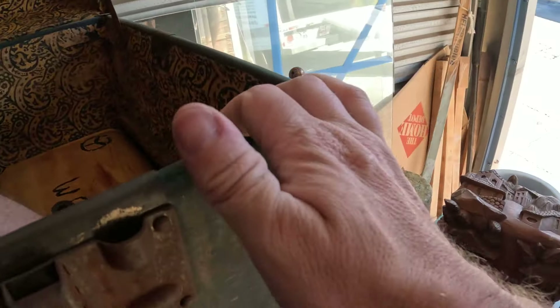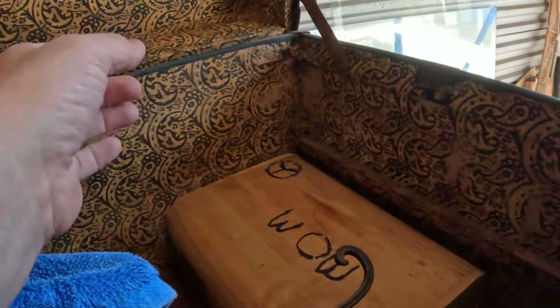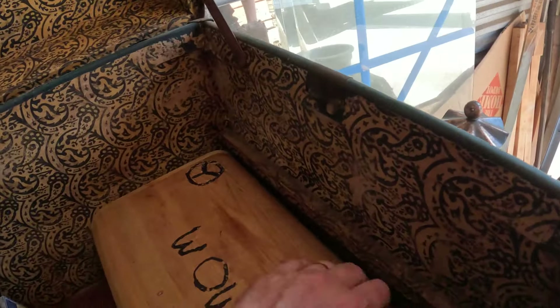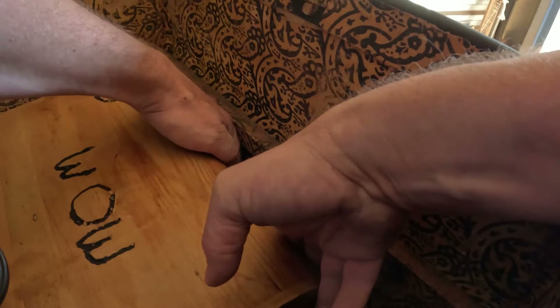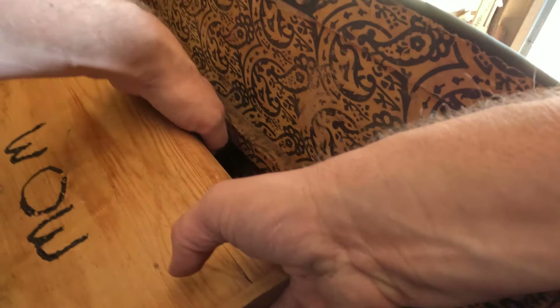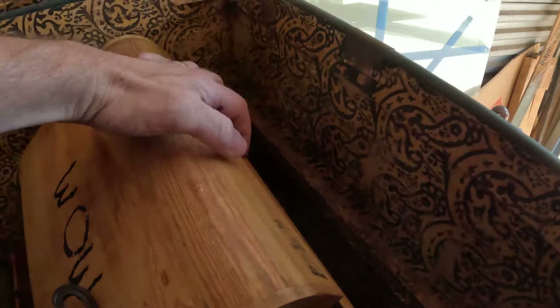But wait, there's more — here is a Ritz tin, though that one's empty. And there's a big wooden box — I thought it said 'wow' but Billy's right, it says 'mom.' I was reading it upside down. It's all about perspective.